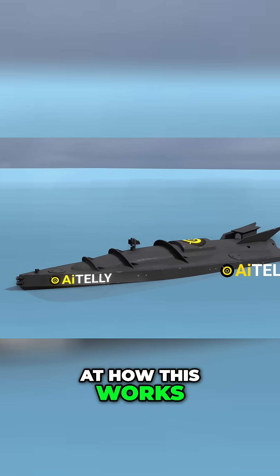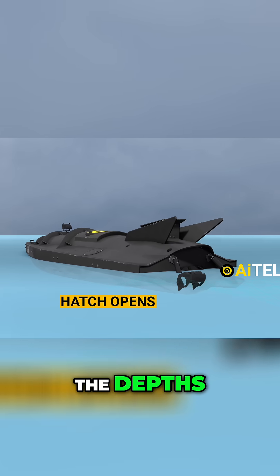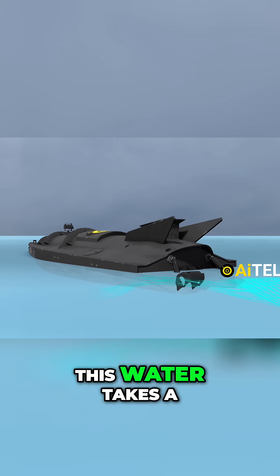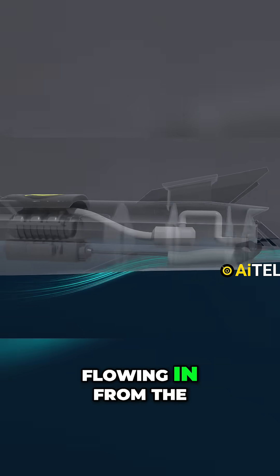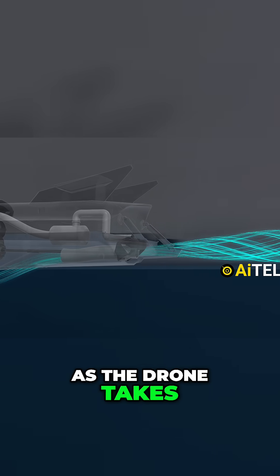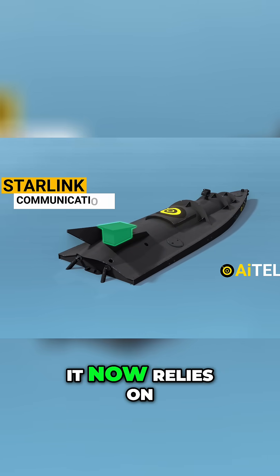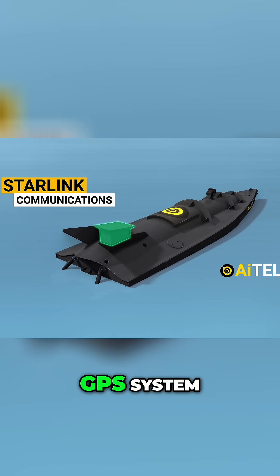Let's take a look at how this works. The hatch cracks open and rushes water from the depths. This water takes a well-designed route, flowing in from the bottom and skillfully channeled out through the back. As the drone takes its first step, it no longer uses Starlink communication — it now relies on an alternative satellite and GPS system.